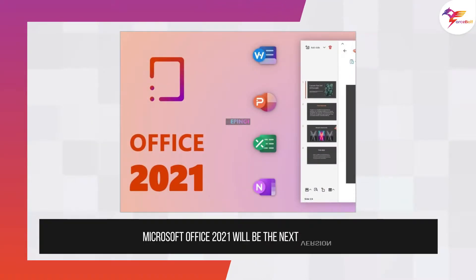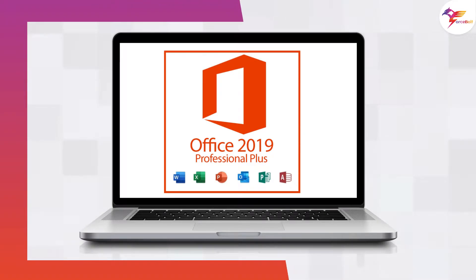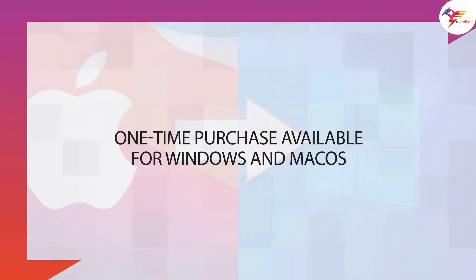Microsoft Office 2021 will be the next version, one step ahead of the current Microsoft Office 2019. The Office 2021 version will also be a one-time purchase available for Windows and macOS platforms.